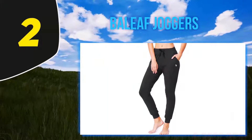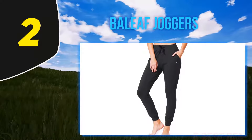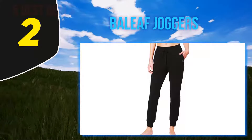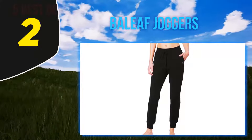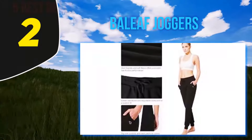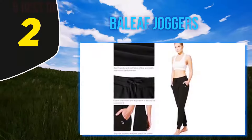Coming in at number 2, Baliaf Joggers. Made from a breathable blend of cotton, polyester, and spandex, these joggers are perfect for those looking to stay cool. The slightly tapered ankle pants make them a top choice for those going for a walk, practicing yoga, or being active. They've received rave reviews on Amazon — one reviewer notes: "I like that they're thick enough without being heavy or lined with fleece."